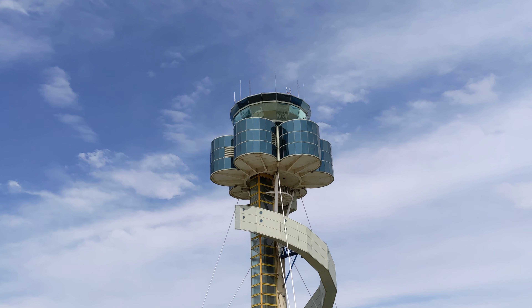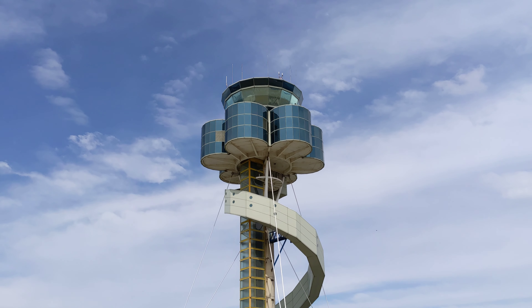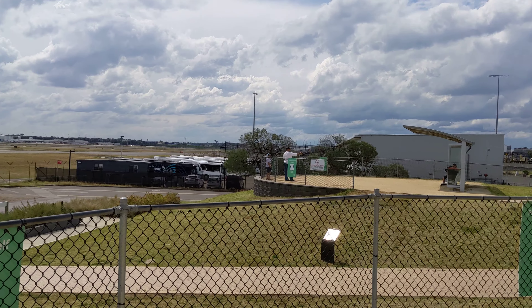We're at Shep's Mound, the plane spotters area at Sydney Airport. It's the officially sanctioned plane spotters area.